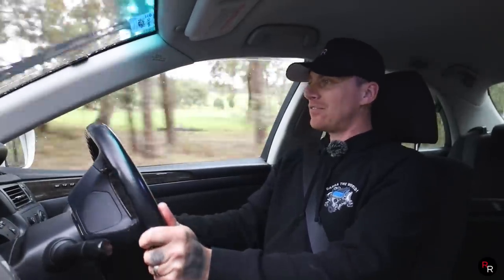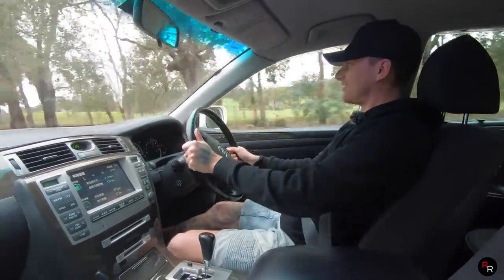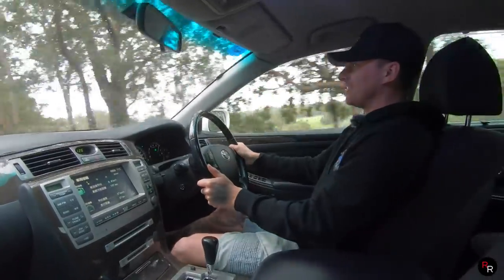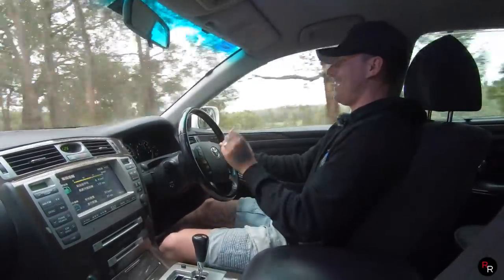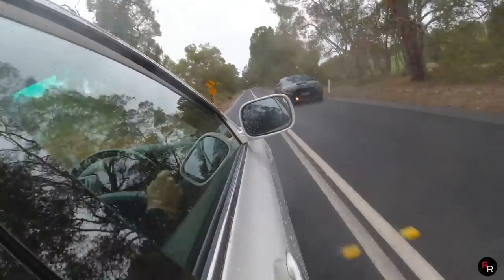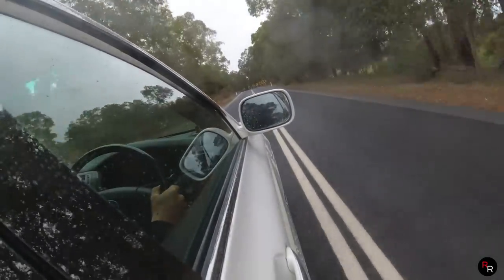Putting it into power mode and sports suspension, chucking it into sport drive — and going around that corner, this thing was actually spinning its wheels!